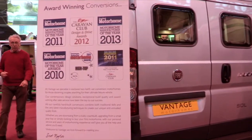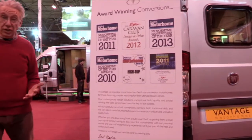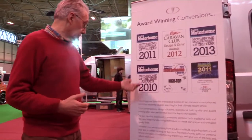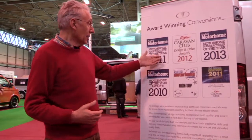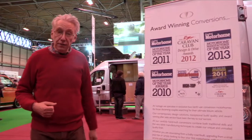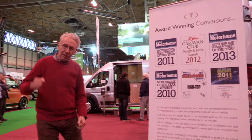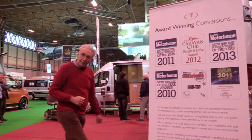Scott Naylor started building motorhomes in 2006, and since then his company Vantage has won many awards in 2010, 2011, 2012, and this year they've won the Practical Motorhome Manufacturer of the Year award. They must be doing something really well, and I'm going to see if I can find out what it is.